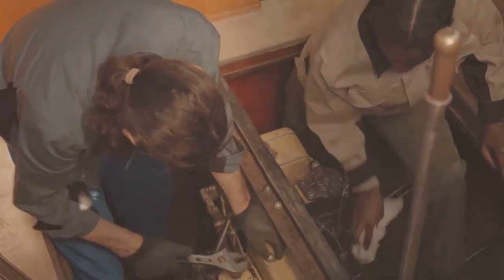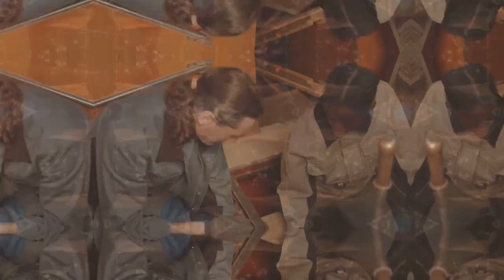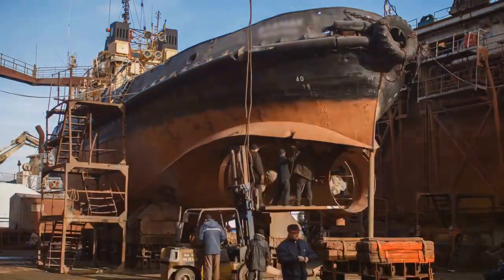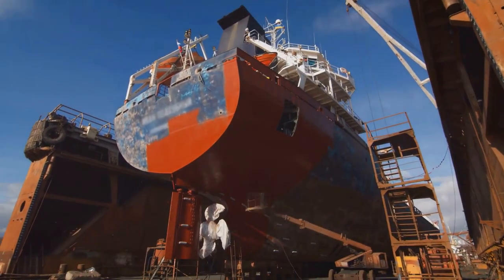But what exactly is a planned maintenance system? PMS involves scheduling regular maintenance tasks to prevent unexpected breakdowns and extend the lifespan of equipment.